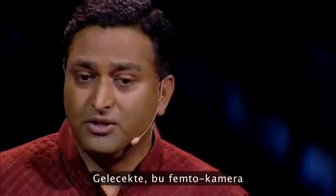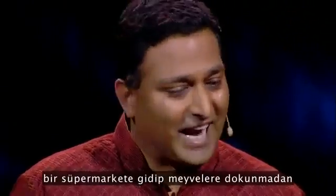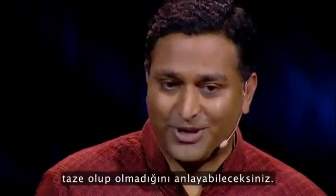So in the future, when this femto camera is in your camera phone, you might be able to go to a supermarket and check if the fruit is ripe without actually touching it.